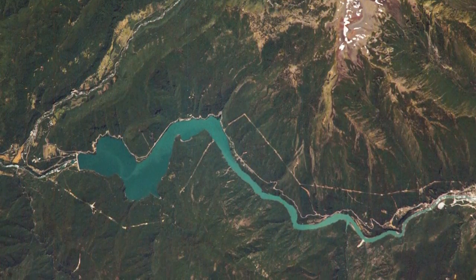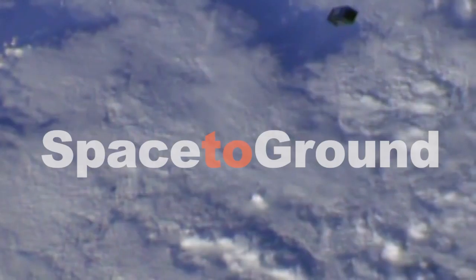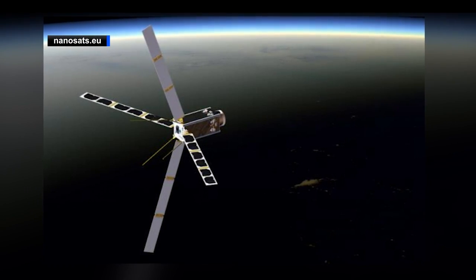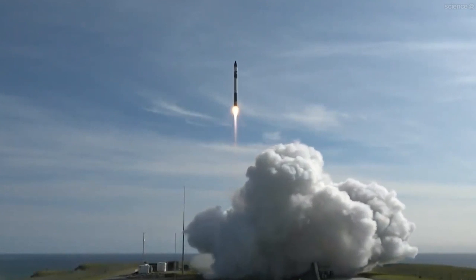RAMSAT's mission, which could last up to 18 months, began on Monday when it deployed from the space station into its own orbit. Also deployed this week was the Satellite for Orbital Aerodynamic Research, or SOAR. SOAR will study technologies to enable satellites to operate in very low Earth orbit. Such satellites could be smaller, lighter, and less expensive to launch.